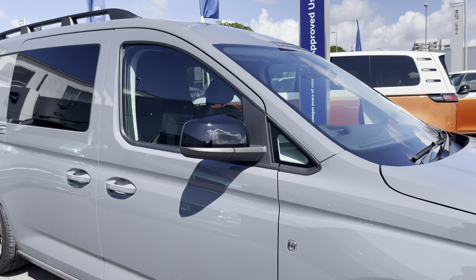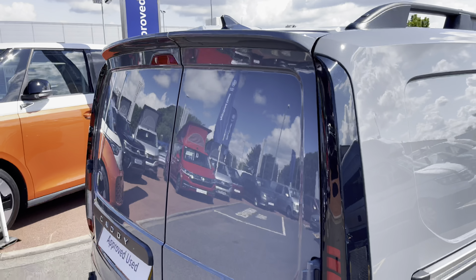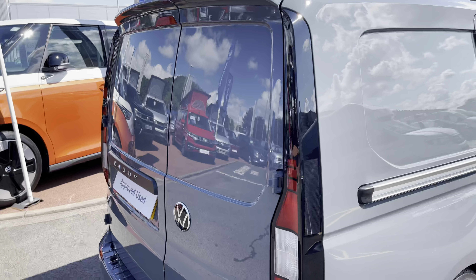The Caddy also features exterior wing mirror caps finished in a high gloss black colour, and to the rear of the vehicle there are some barn doors along with a rear roof spoiler.